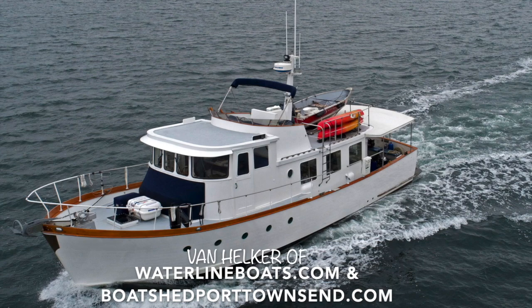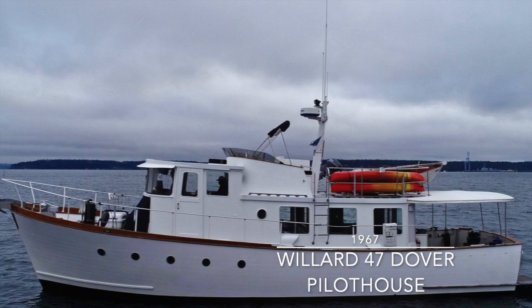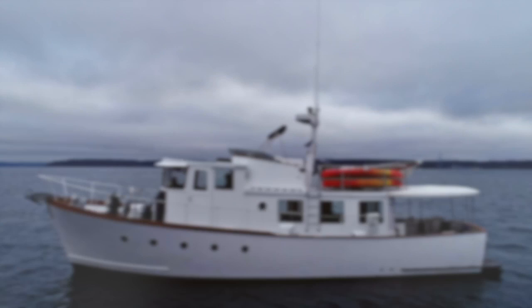I'm Van Hilker of Waterline Boats in Boatshed Port Townsend. I'll be providing you with a virtual walkthrough of this Willard 47 Dover Pilot House today. This extraordinary vessel has been very well cared for by her owners of the last 14 years and has undergone three refits during that time, in 07-08, 2014, and again in 2021.